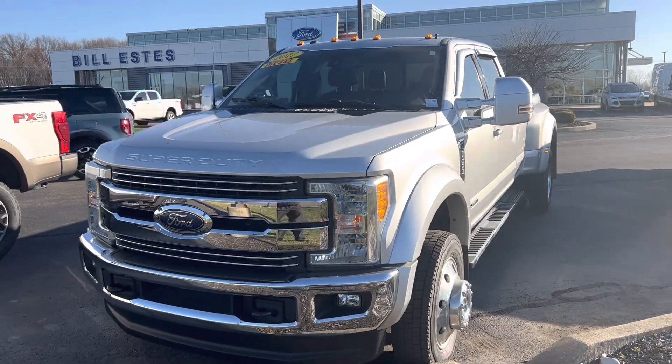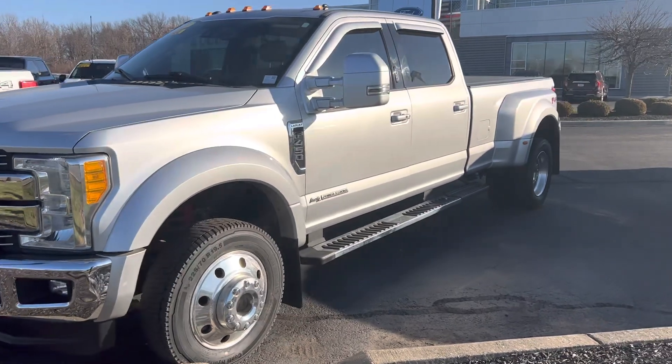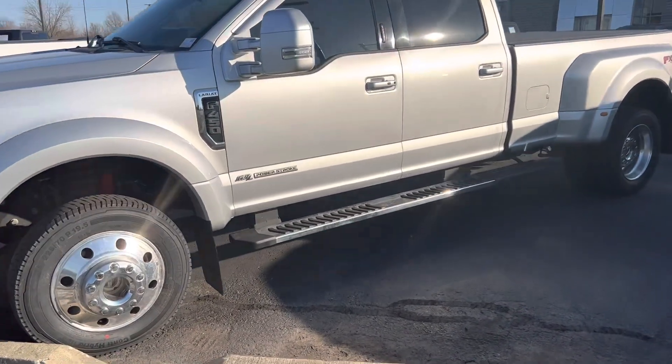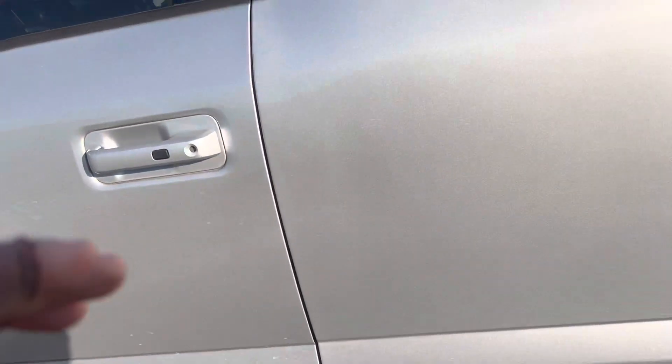This is Steve Engel with Bill Estes Ford. This is the 2017 F450 Lariat. You can see that it is a dually, beautiful silver.